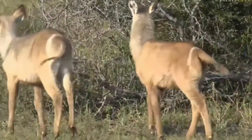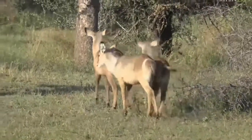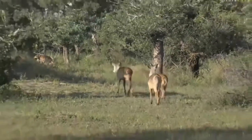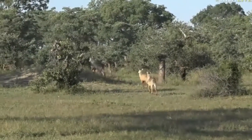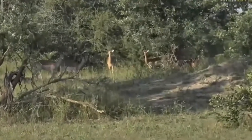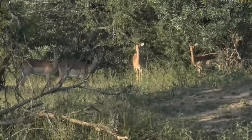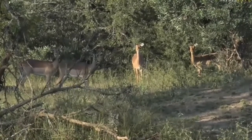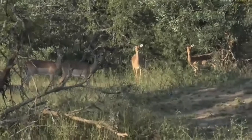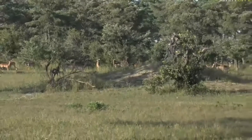They're not the only antelope out in the clearings. Just moving off behind them you can probably also see some Impala — there we go, Impala, they're running off. A lot of these antelope are enjoying the shade at the moment; it is very warm, so animals do like to move into the shade.